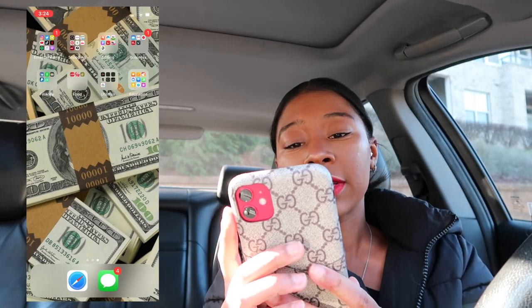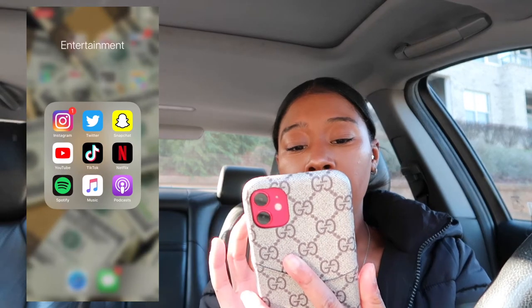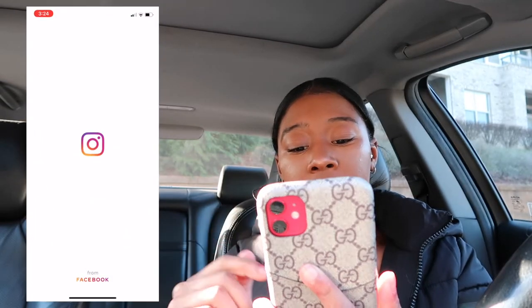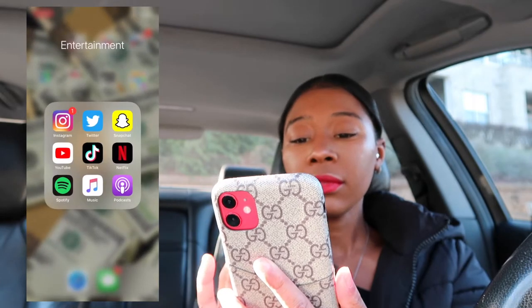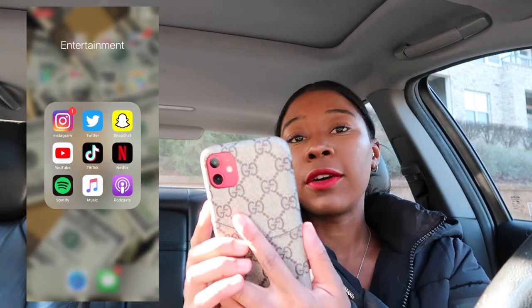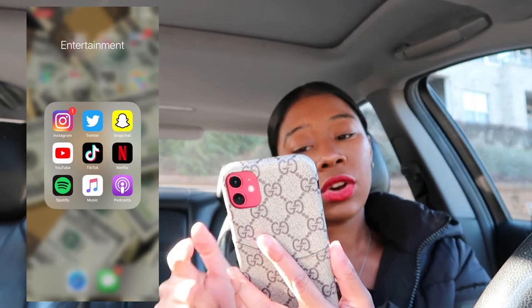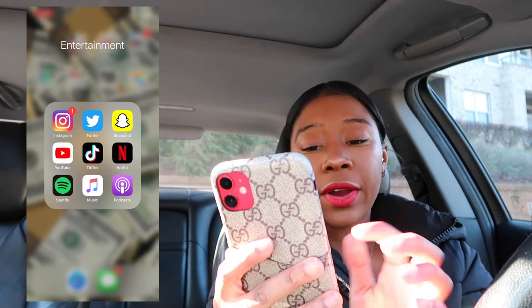So next we're going to swipe over to my next screen. I have Instagram of course — make sure you go follow me there. And then we have Twitter. I love Twitter, it's so funny especially at nighttime when I'm already tired. Snapchat — I don't use Snapchat that much, but I still have one.